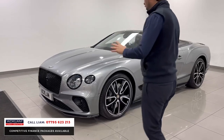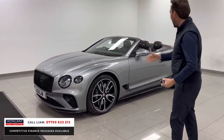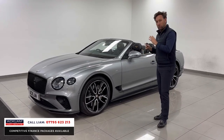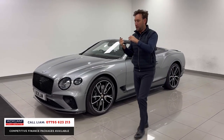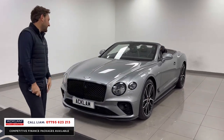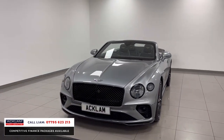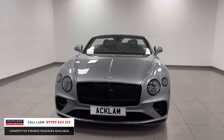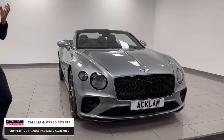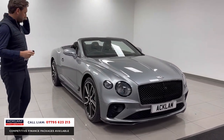Everything about it — the colour, the way it's been dechromed, the carbon. When I show you the interior it's outrageous. It's got the rotating display with carbon fibre which I've never seen before. It's a special special car. If you want to buy a GTC and you want something special, and you want the one with all the extras, this is it.